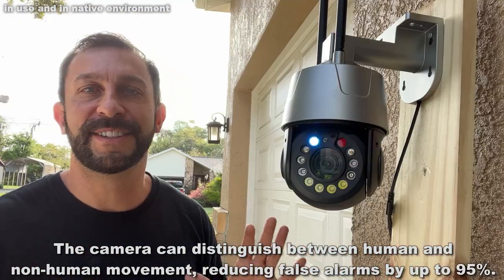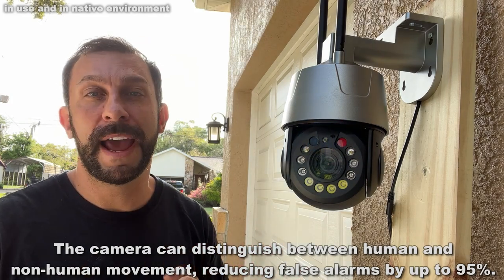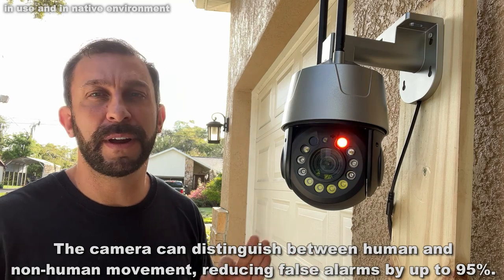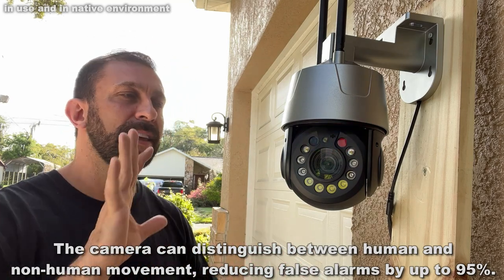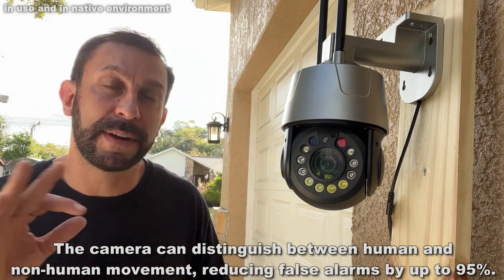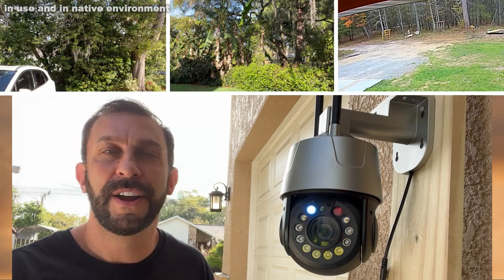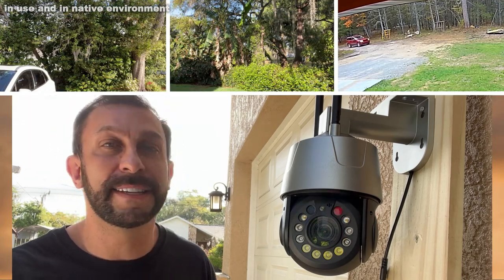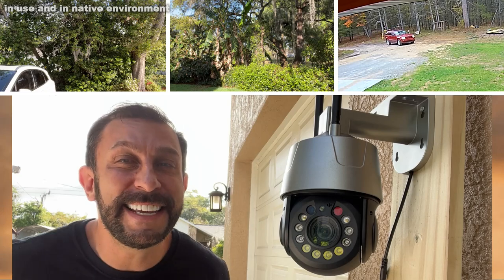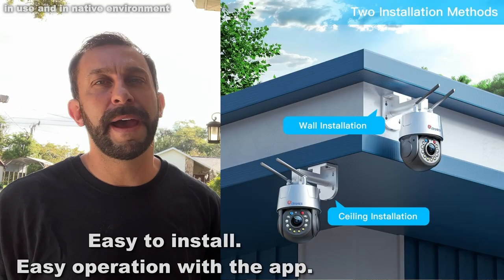One of the things I like so much about this camera is the interoperability. This thing works on Windows, it works on Mac, it works on all your systems. So you don't have to worry about whether it's Google or whatever you're messing with — this thing's going to work fantastic. You can pull up multiple screens at the same time. You're going to want to pick up four or five of these and cover your entire house, your entire business, plus it's IP66 waterproof, so it's good to mount outdoors.